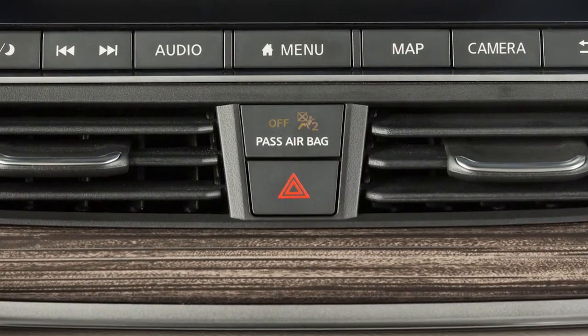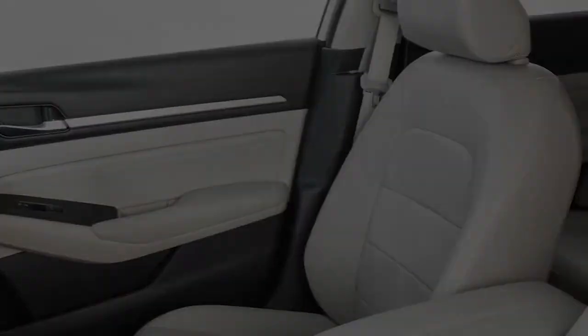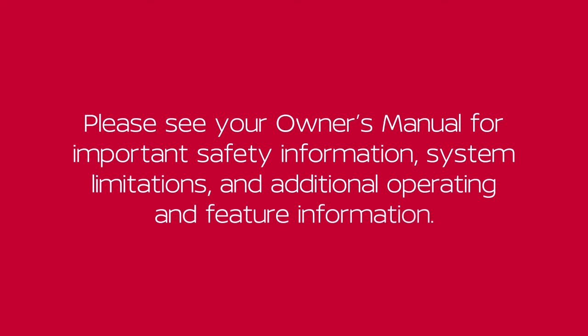The front passenger airbag shuts off and the status light illuminates when the seat is unoccupied. Please see our Owner's Manual for important safety information, system limitations, and additional operating and feature information.